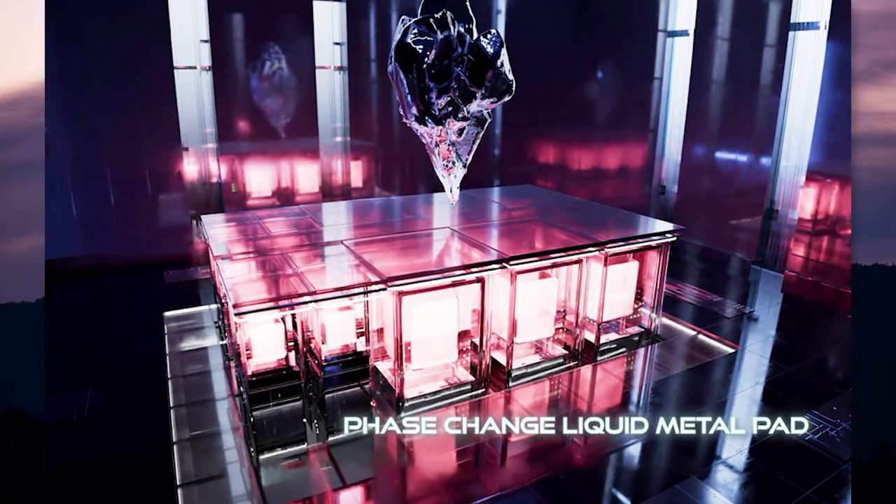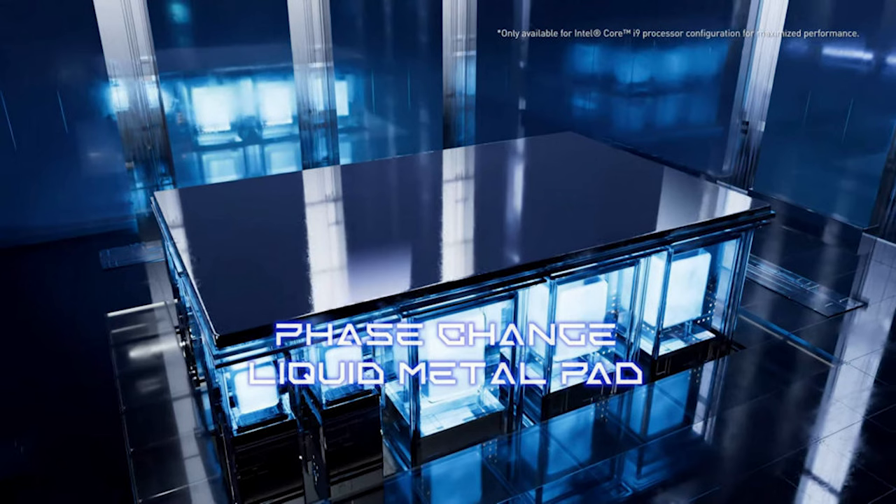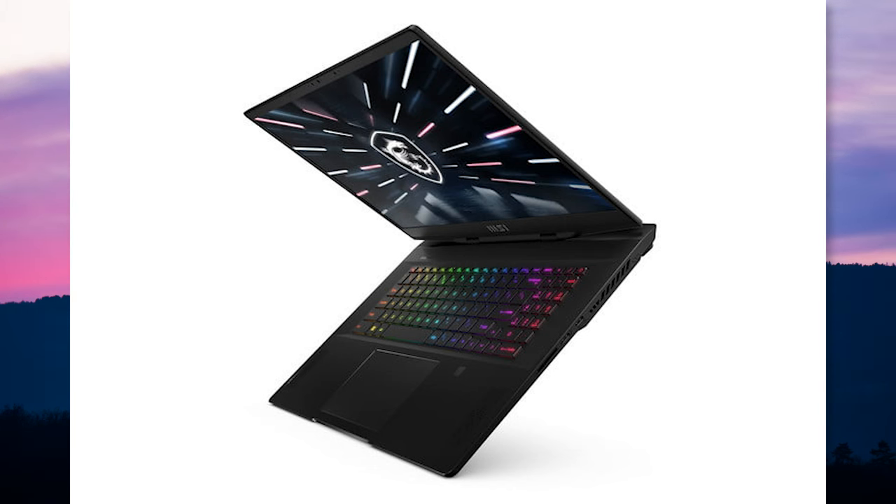MSI's big news was their laptops with i9 CPUs now include Phase Change Liquid Metal, which are pads that melt when the CPU gets over 137°F or 58°C. This pad of liquid metal will fill in the space between the thermal block and the CPU to improve heat transfer and cooling performance by 10%. They also made several configurable upgrades to all of their lines, including the Stealth with the GS77 and the GS66, which now include the Intel i9-12900H chipset and larger touchpads.